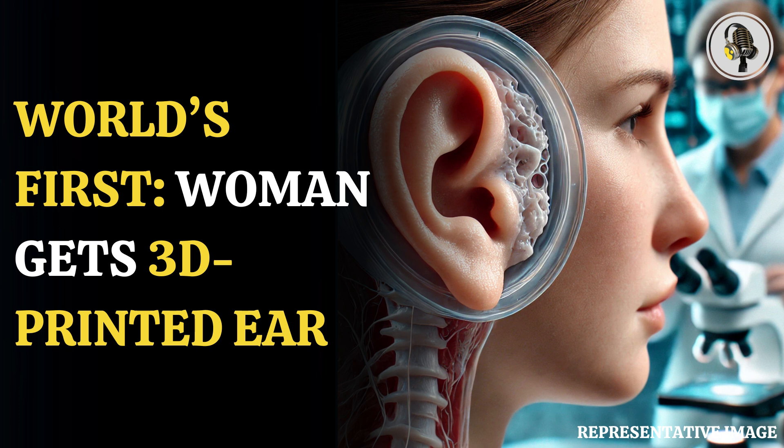The implant was performed by a team led by Arturo Bonilla, MD, a leading pediatric ear reconstructive surgeon and the founder and director of the Microtia Congenital Ear Deformity Institute in San Antonio, Texas.